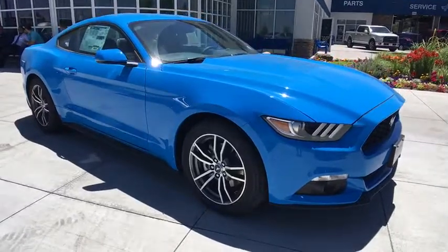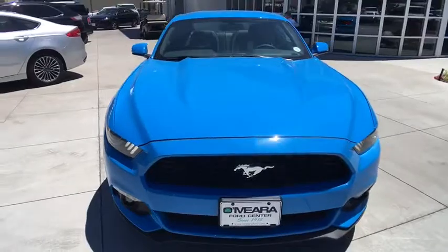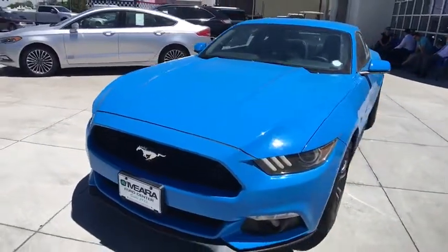The 2017 Ford Mustang. The Mustang is race worthy and ready for the track. Here are some of this vehicle's great options.